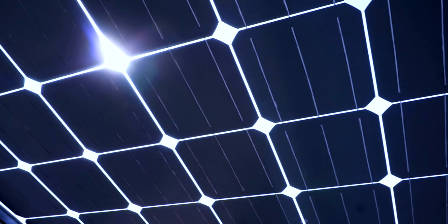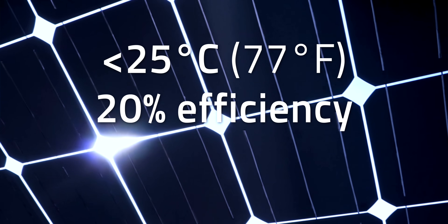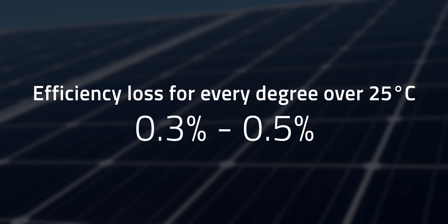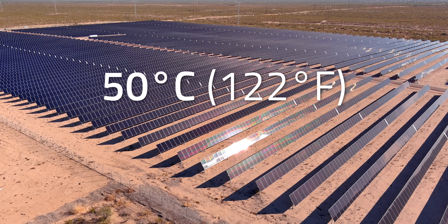That's because, despite their purpose, solar panels don't like it hot. Their electrical components perform best at below 25°C (about 77°F) and have an efficiency rate of about 20%. Solar panels lose anywhere from 0.3% to 0.5% efficiency for every degree over 25°C.